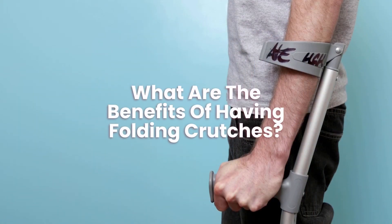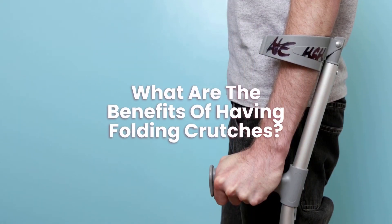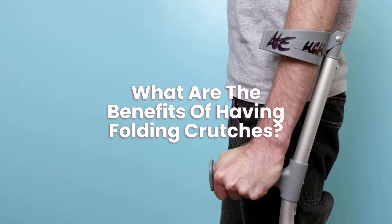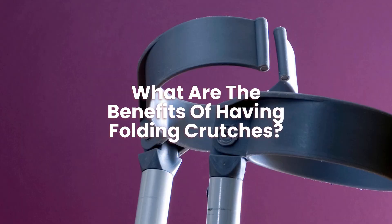What are the benefits of having folding crutches? The benefits of folding crutches are that you can fold them up, put them into a bag and store them when not in use.